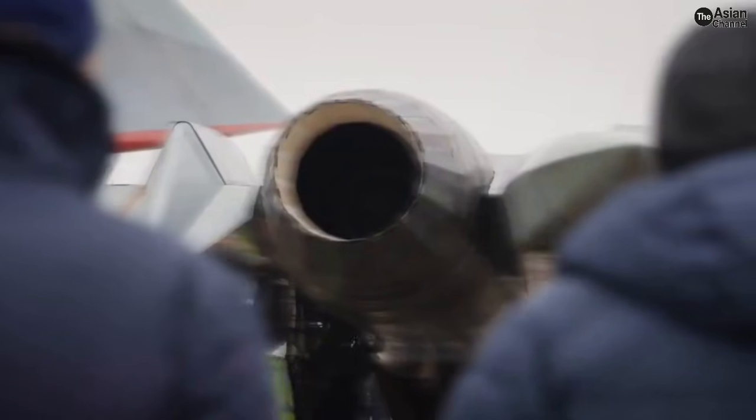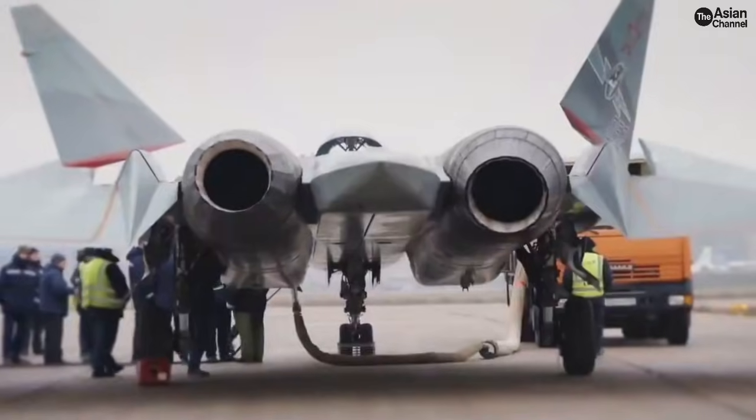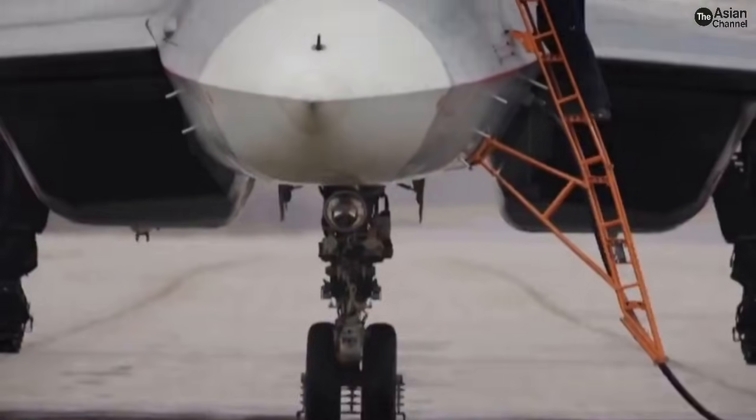For the first time, Russia has flown an SU-57 stealth fighter using an entirely new engine, and this changes everything about how Russia plans to build, export, and scale its fifth-generation fighters.